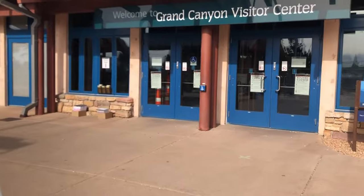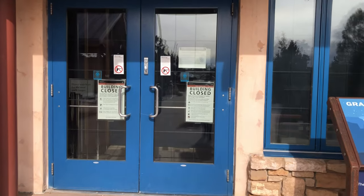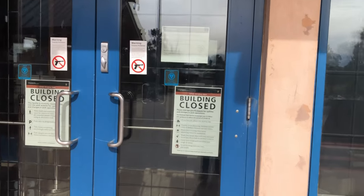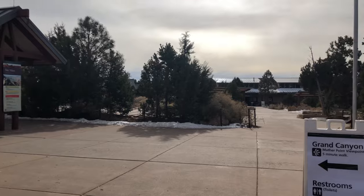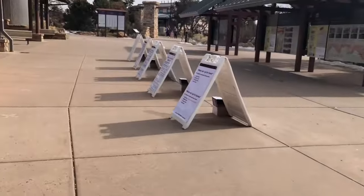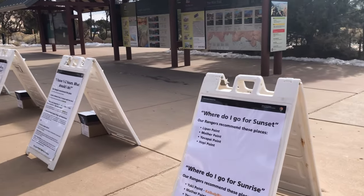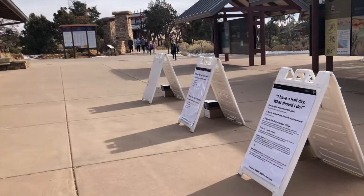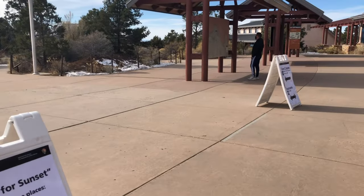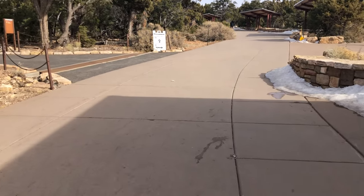Alright guys, so we came to the visitor center and it is closed because of COVID. They have some signs outside giving you some direction on where to go, but it's not as useful as if the visitor center was open. Just keep that in mind if you're planning to come anytime when COVID is still around. We are filming this in January 2021.